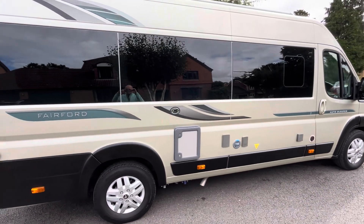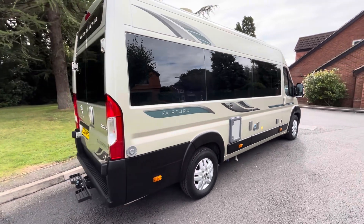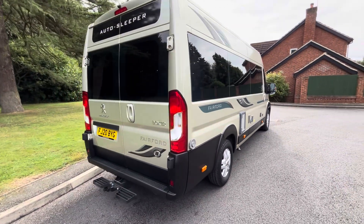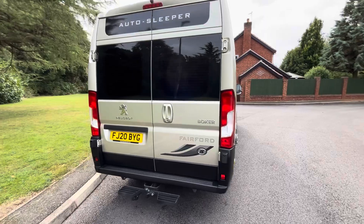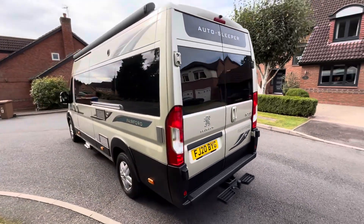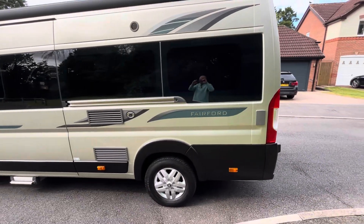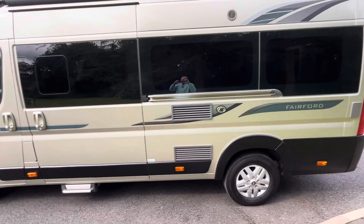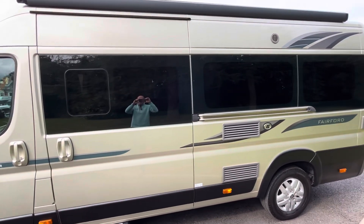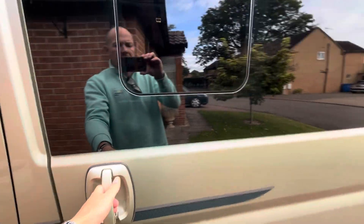So we've got refillable gas on this one, external 12-volt points, tow bar as you can see on the back, and it's also got solar. Coming around this side, we have an external barbecue point. There are also alloy wheels, electric step, the big awning and the LED awning light. So let's take a look inside.